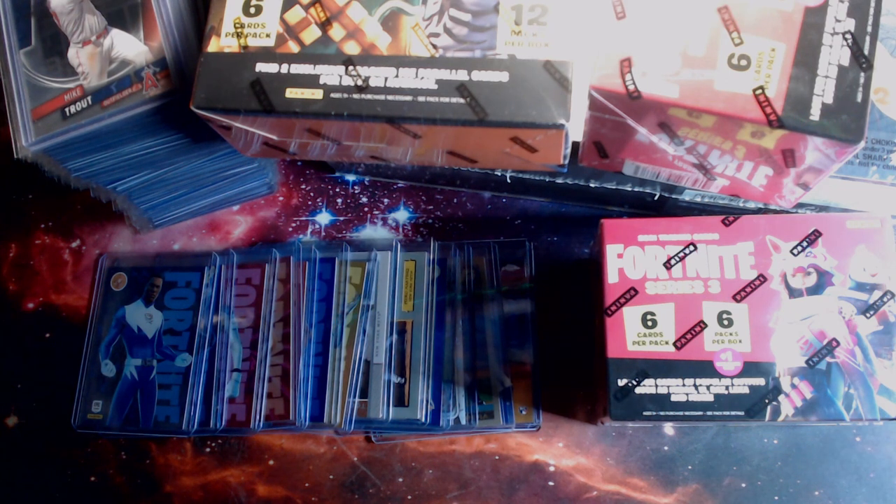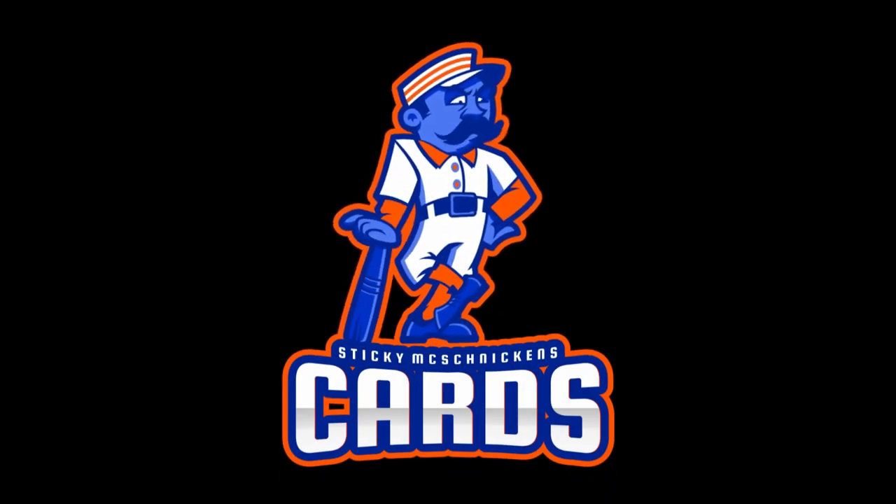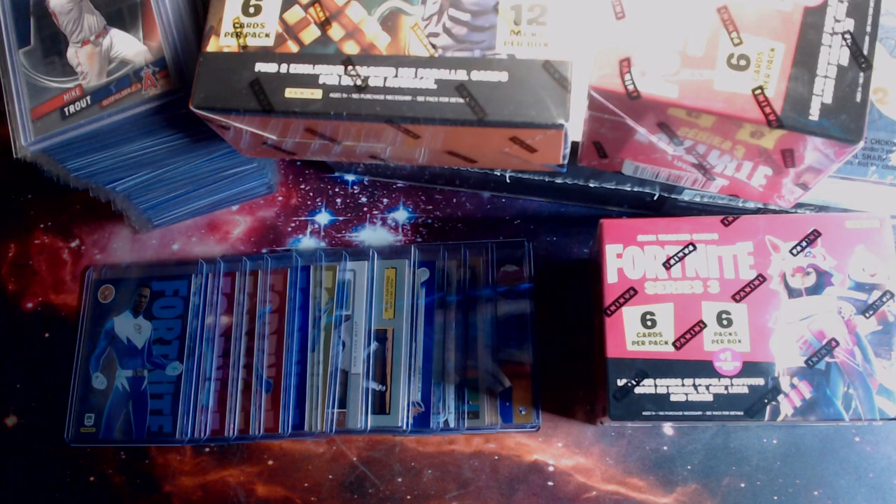Welcome back, everybody, to the Virginia Beach Card Show after-show review and highlights. Stay tuned. I'll do a little preview video of the things that I picked up at the card show in Virginia Beach, and then we'll go into some highlights at the show. I took some videos at the show, talked to some people, and I hope you enjoy watching what we've provided here.